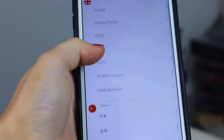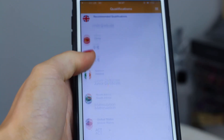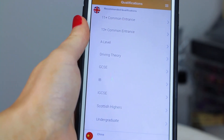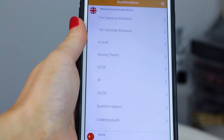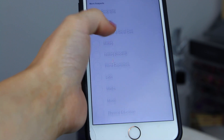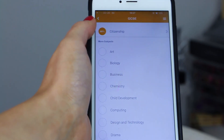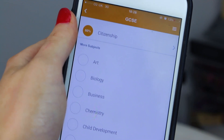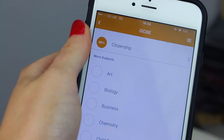You have GCSE, Scottish Highers, undergraduate, and then also different exams you can take within China, Ireland, South Africa, and the United States. I find it really helpful that they include different exams from around the world. Here you can see all the different subjects you can pick at GCSE level, and I'm going to do the citizenship test because I did citizenship at school and really enjoyed it. I've already taken this test to practice and I got 60%, which I think is quite good.